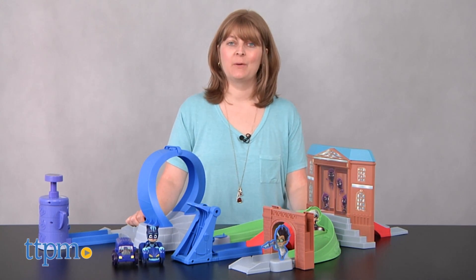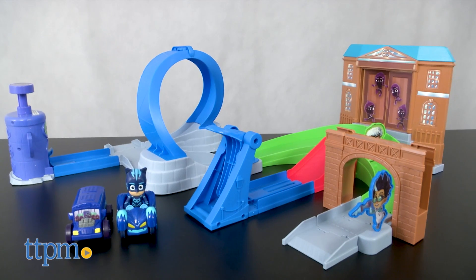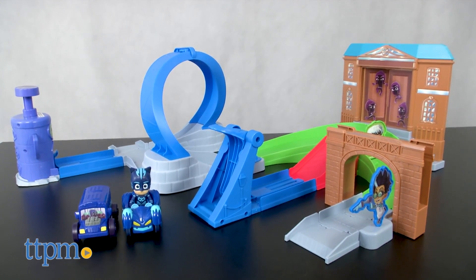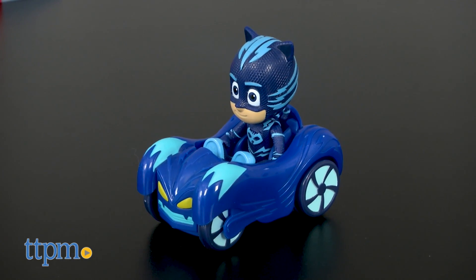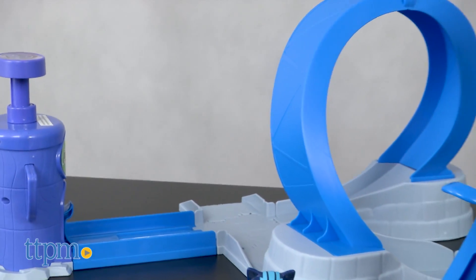Hi, I'm Laurie from TTPM here with the PJ Masks Rival Racers Track Play Set from Just Play. This comes with 25 track pieces that can be assembled in one of two ways, a Catboy figure in a cat car and a Night Ninja bus, plus other surprises that pop up along the way.